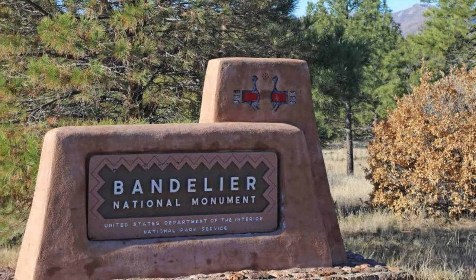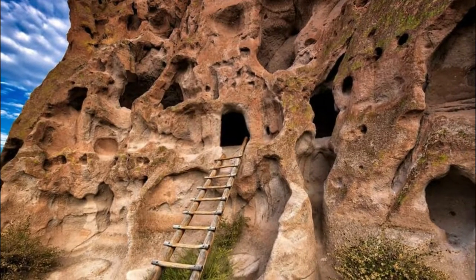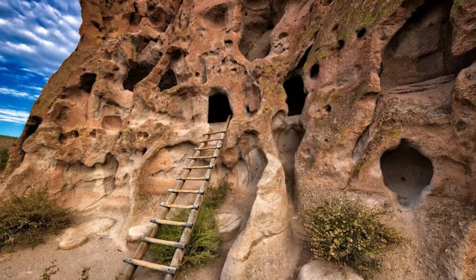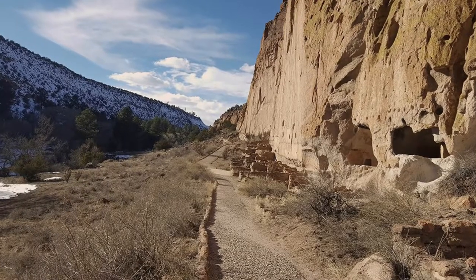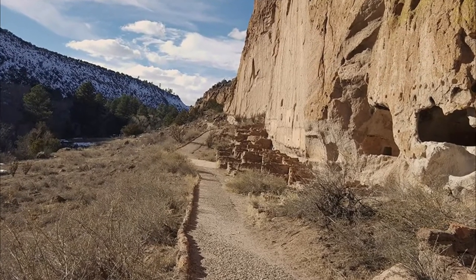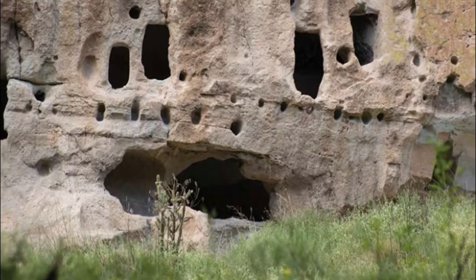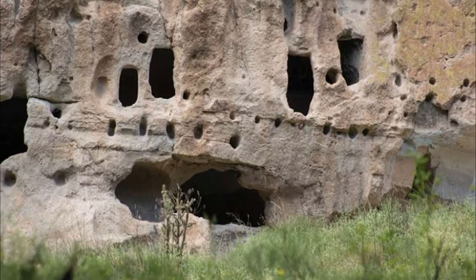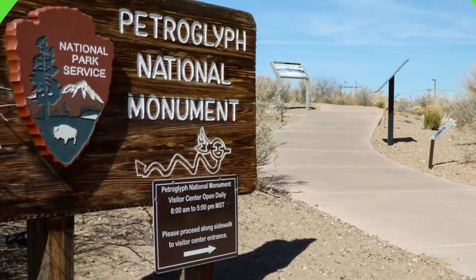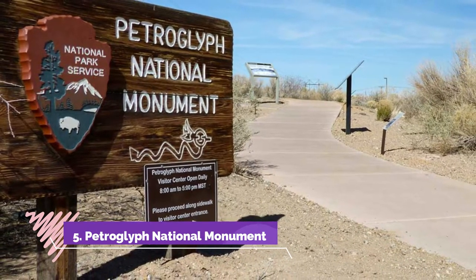Number four: Bandelier National Monument. Bandelier National Monument is a 33,677-acre preserve encompassing some of the most dramatic volcanic landscapes and archaeological ruins in the state. Former home of ancestral Pueblo people, the area was likely occupied from AD 1150 to 1600. Among the remains of the indigenous habitats are structures such as masonry walls and dwellings carved from the volcanic rock, as well as petroglyphs that illustrate the Pueblo culture and daily life.